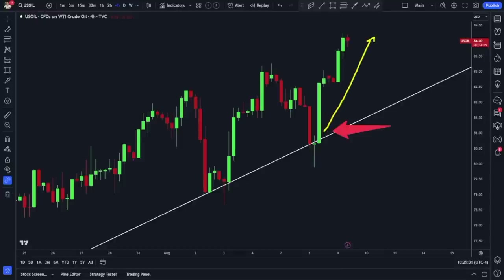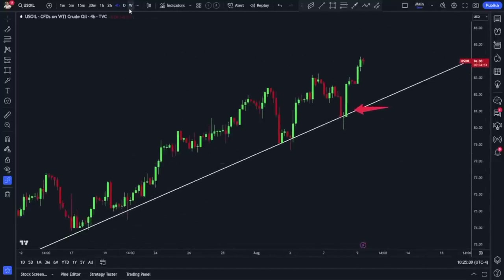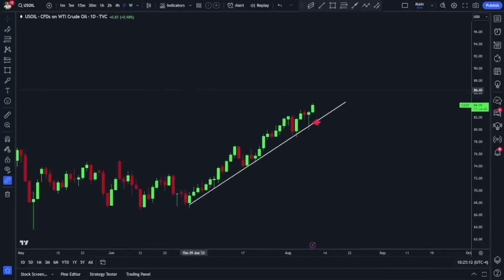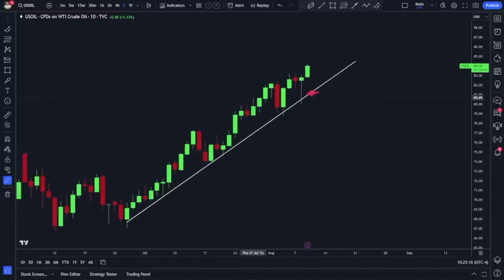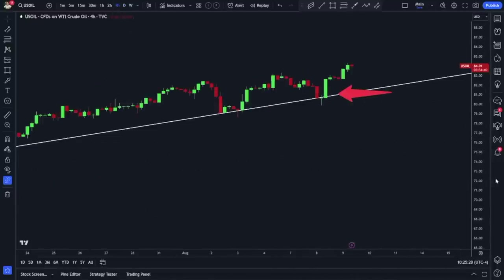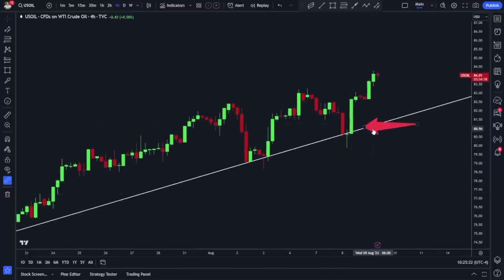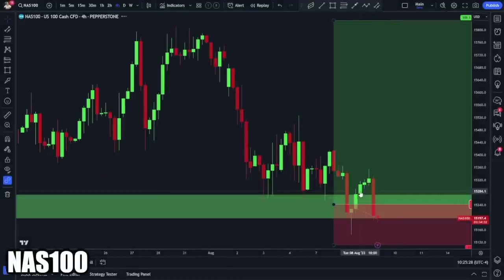Shout out to Frank for catching that. With CPI tomorrow, oil has been moving really, really strong. Looking at the daily chart, it's just such a green chart — I love to see these sorts of moves and to partake in them myself. Now let's talk about what I am looking at personally going into tomorrow, as well as what I'm in today. I'm in Nasdaq off the daily chart.